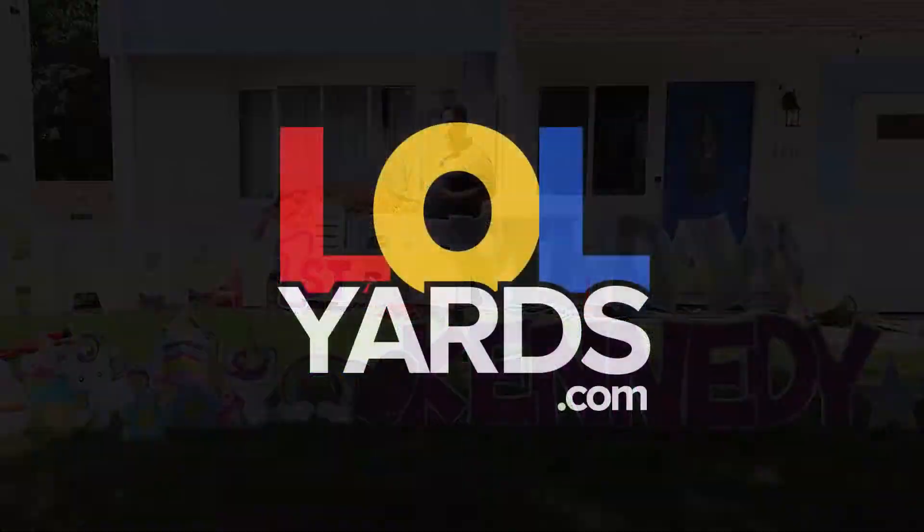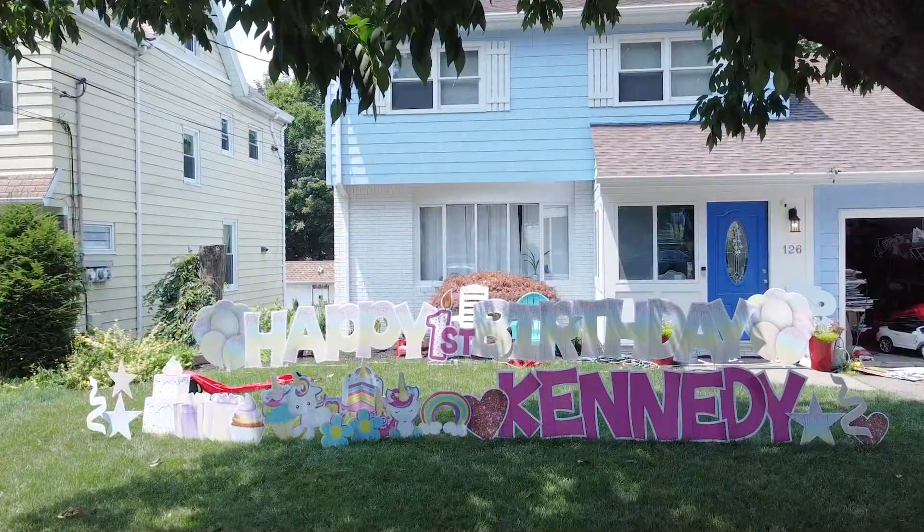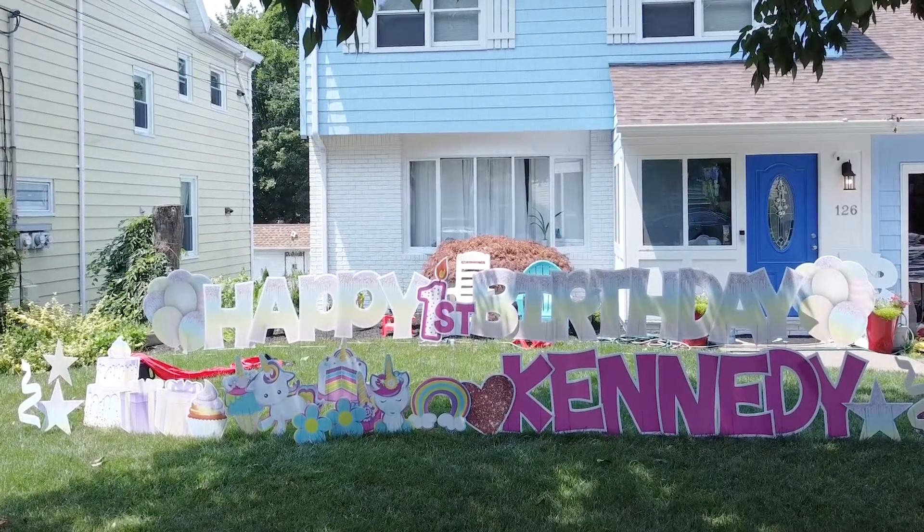Hi, I'm Ward Blackwell and I started LOL Yards last year when the pandemic started. I found that a lot of people in my area were having a hard time celebrating their loved one's birthday parties.